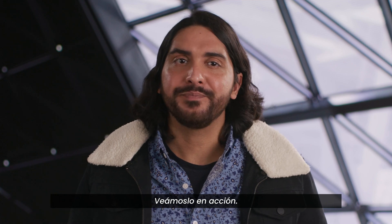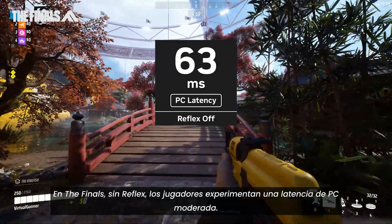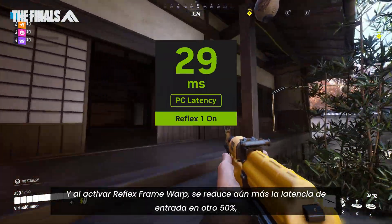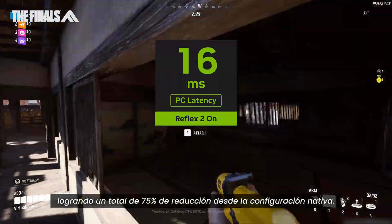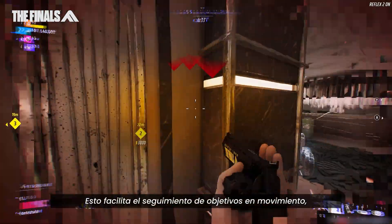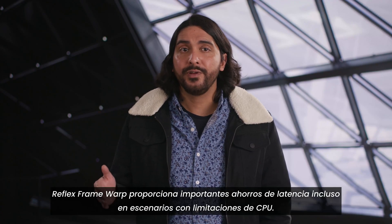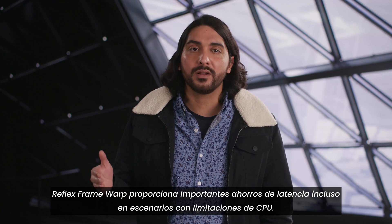Let's see it in-game. In the Finals, without Reflex, players can see a moderate amount of PC latency. Turning on Reflex Low Latency Mode reduces latency significantly. Activating Reflex Framework reduces input lag by another 50%, for a total reduction of 75% from native, making it easier to track targets in motion, land flick shots, secure eliminations, and the win. And unlike Reflex Low Latency Mode, Reflex Framework provides significant latency savings even in CPU bottleneck scenarios.